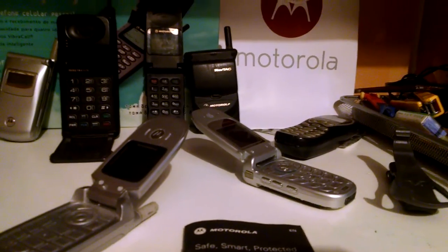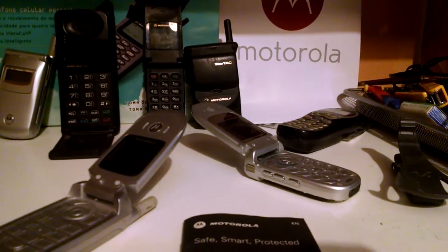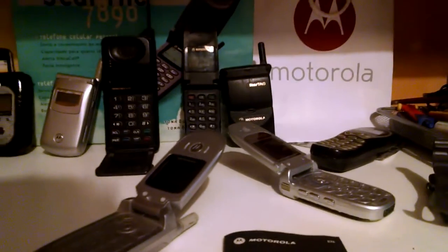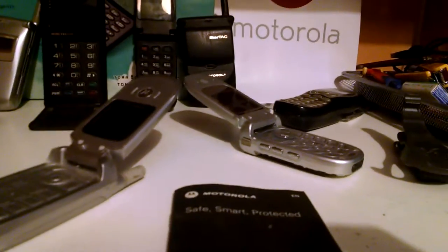Hello everybody, it's been a while since I uploaded my last video about my Moto collection, but since then I doubled my collection — now I've got like 60 or 70 phones, and I'm really proud to show you.